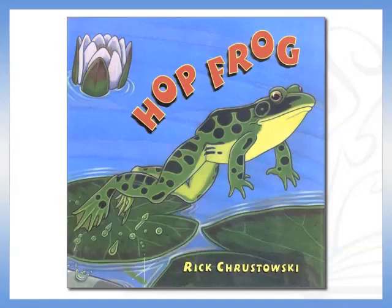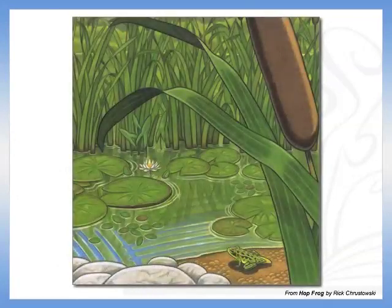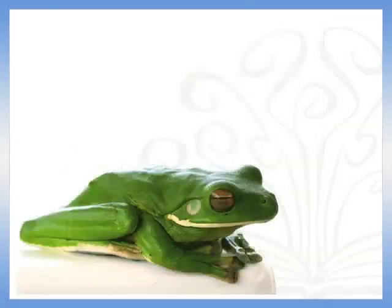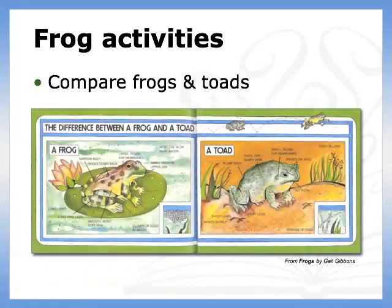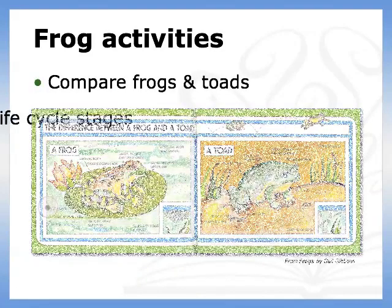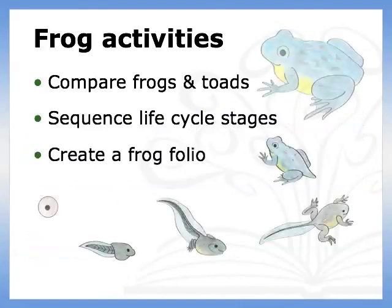In this book, large colorful paintings and simple text explain the metamorphosis of a leopard frog. Several activities naturally follow reading these books: compare and contrast the characteristics of frogs and toads, draw or color pictures depicting the life cycle of a frog, and practice sequencing by creating a frog folio that shows the stages of the frog life cycle.